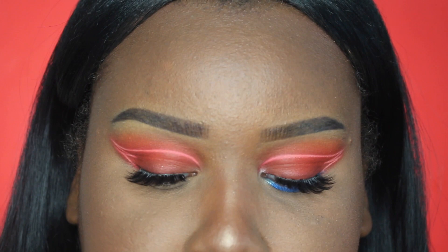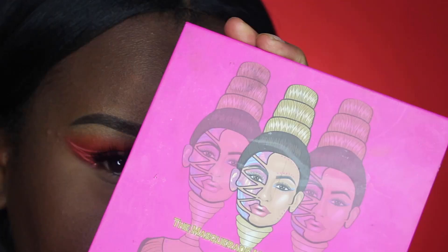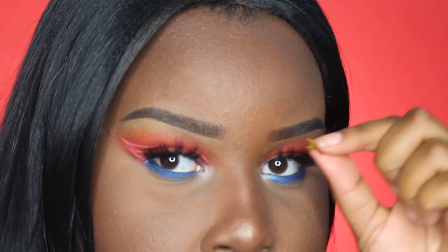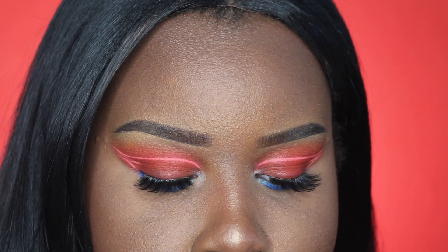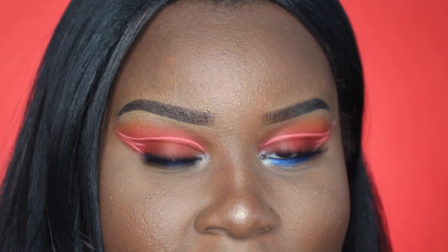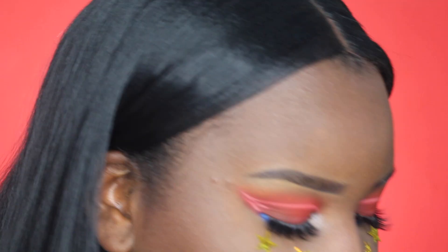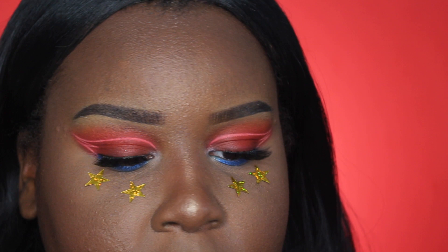I'm going to be setting my under eyes with my RCMA No Color Powder. I went ahead and did my bronzer off camera to move things along. Now for the lower lash line I'm going to be adding a blue eyeshadow from Juvia's Place Masquerade Palette on a shader brush. I'm also going to be adding little star stickers under my eyes — I got these from the arts and crafts store — to finish off the look. Then I'm using my Kevin Naquan Highlighter in the shade Sahara Golden Rose Glow.